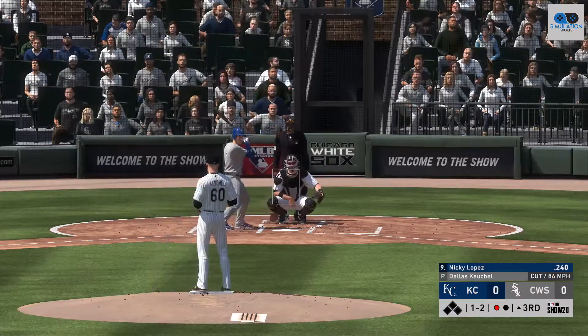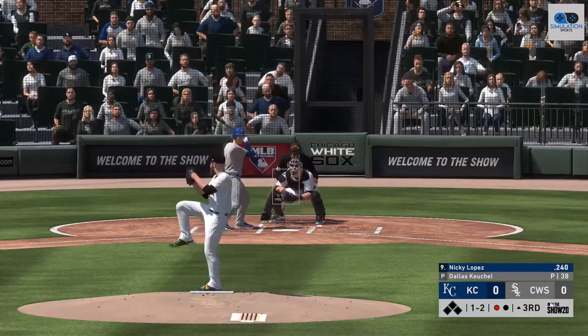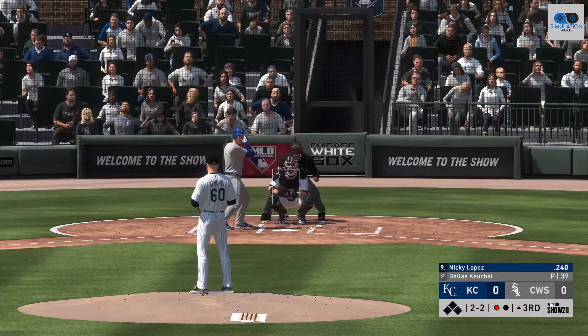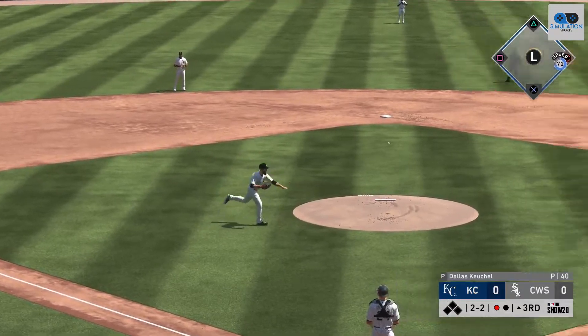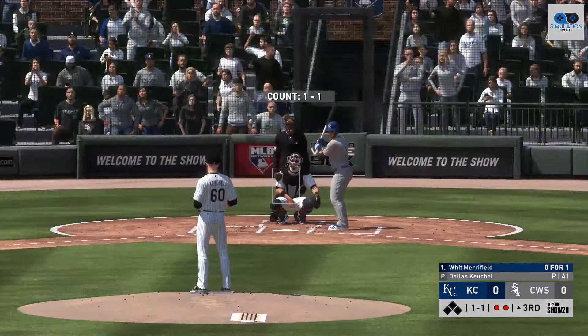He finds a way to catch the zone — it's one and two. Pitch taken several inches below the zone. Here's the pitch on two and two — and this is knocked down on the mound. Thankfully, he's able to recover and gets the second out at first.